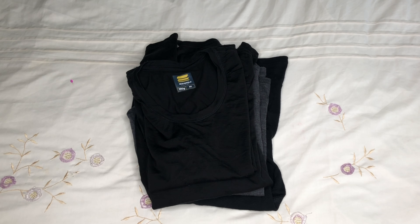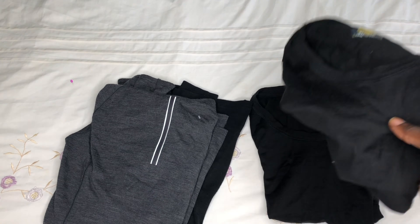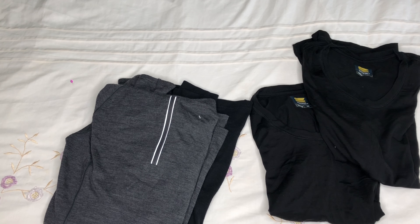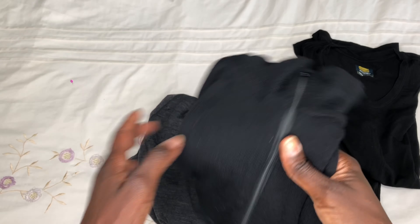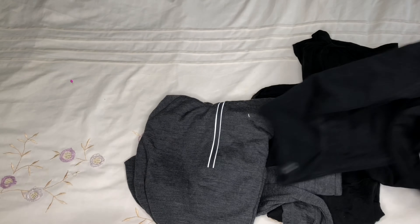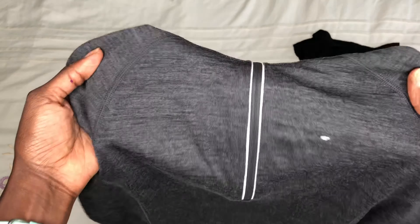Let's start with tops. I carried two short-sleeve t-shirts — the company recommended one per day but two was enough for me. I also carried two long-sleeve tops: one was a thermal that I ended up sleeping in, and the second one I carried for use during the daytime. I had it in my day pack but actually only used it on summit night.